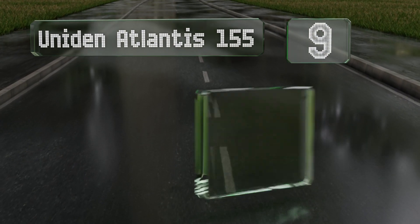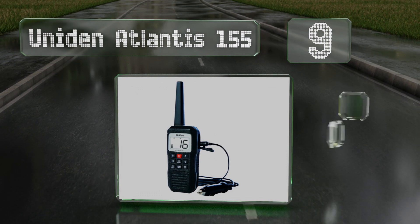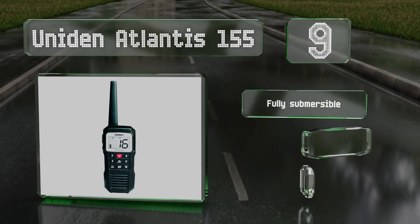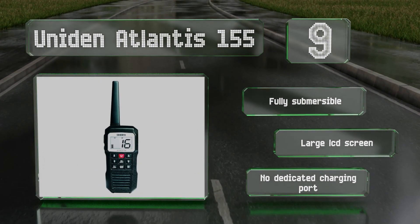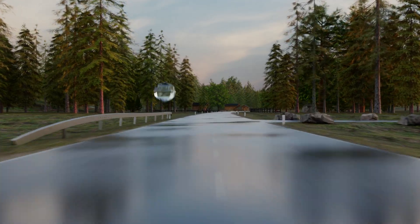At number nine, the Uniden Atlantis 155 features rugged construction built to take on a variety of adventures. A single charge will last about two to three days, and its triple watch feature lets you monitor several channels at once. It's fully submersible with a large LCD screen, but it doesn't have a dedicated charging port.